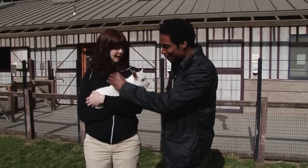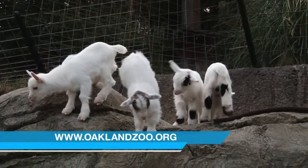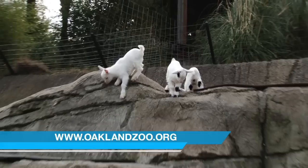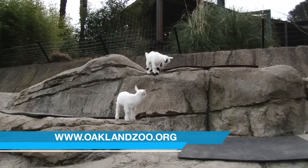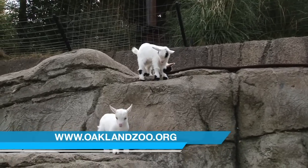Man, it is so cute. How you doing, Jeffrey? So when can the public come out and check them out? The public can already see them — they're in a stall separate from the rest of the herd while they're still really small and nursing. But they will be integrated into the rest of the herd and come out so the public can interact with them in the next few weeks.